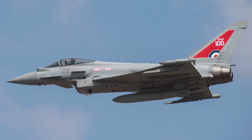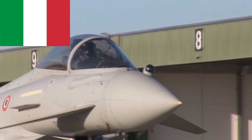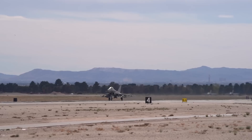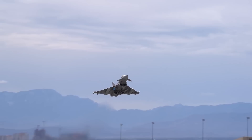The Eurofighter is currently in operation by the following countries: Germany's Luftwaffe, the United Kingdom's Royal Air Force, Spain's Ejército del Aire, Italy's Aeronautica Militare, Austria's Luftstreitkräfte, and Saudi Arabia's Royal Saudi Air Force. Future operators include Oman's Royal Air Force, Kuwait's Air Force, and Qatar's Air Force. To date, over 550 Eurofighters have been delivered.